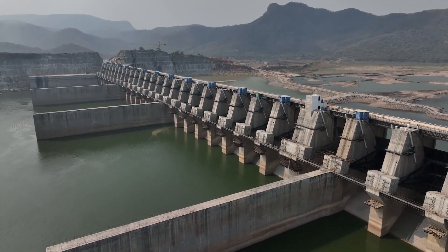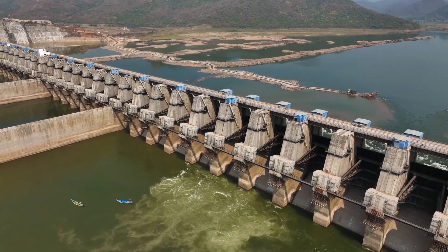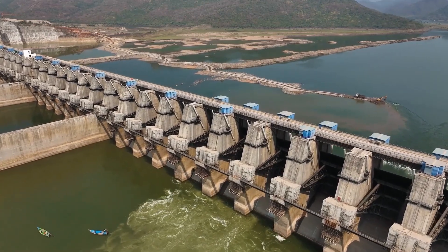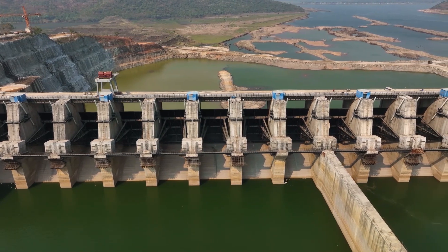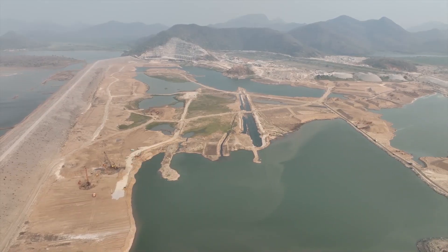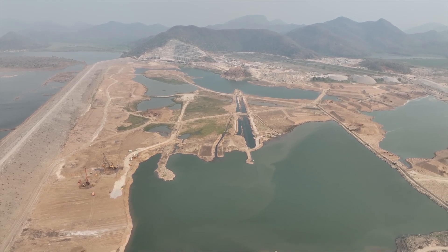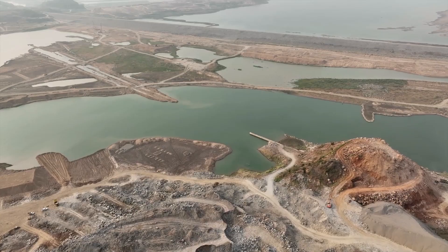Usually, reservoirs with concrete spillways are constructed in the river basin. However, in the unique case of Polavaram, a massive spillway was constructed on the right side of the river while the ECRF dam is being built in the middle of the river. This engineering feat is achieved because the soil in the middle of the river lacks the firmness required to support a spillway.